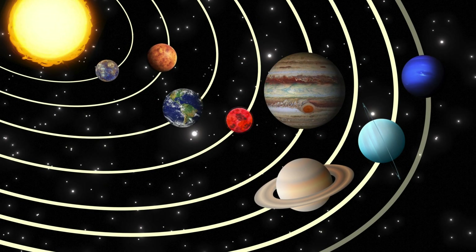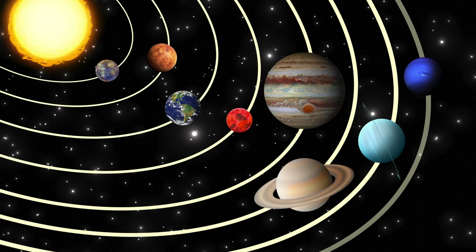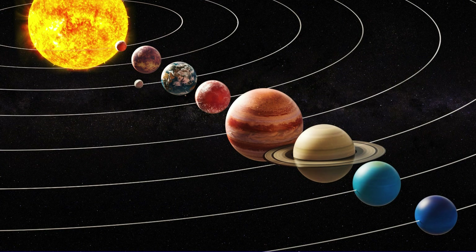Mercury, Venus, Earth and Mars. Jupiter, Saturn, near and far. Uranus leans, Neptune's blue. Planet friends, we visited you.